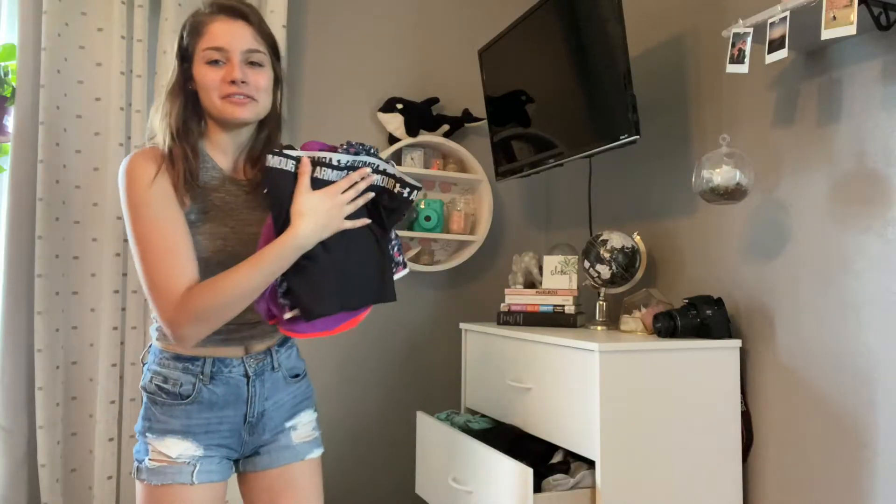I totally forgot I had this skirt. I remember wanting a jean skirt so bad, and I couldn't find one that I liked. But honestly, this one is so tight that I literally can't pull it down, and it is so short. I'm going to just be keeping on with my athletic shorts because I wear these all the time.